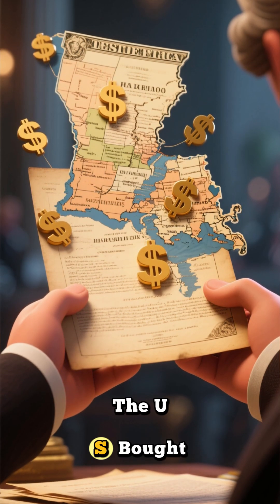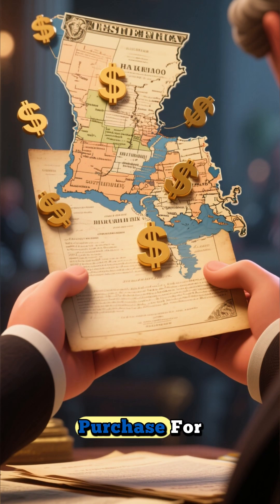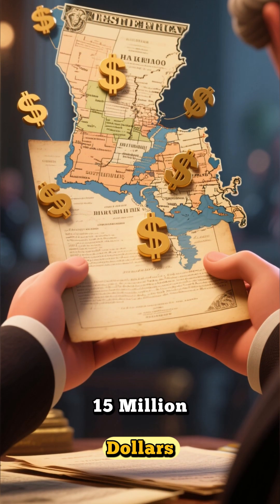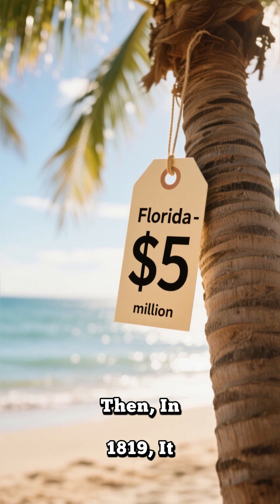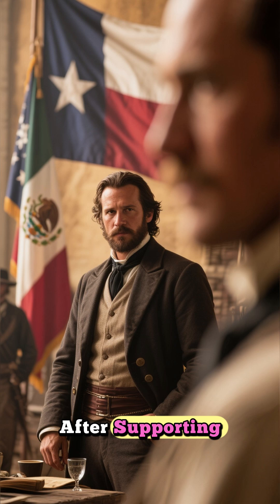In 1803, the U.S. bought a massive chunk of land from France called the Louisiana Purchase for $15 million. Then, in 1819, it acquired Florida from Spain for $5 million.